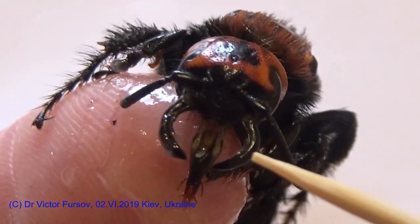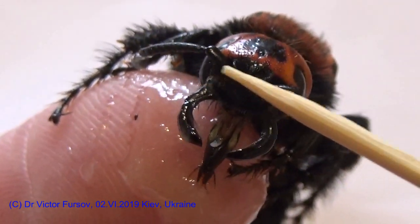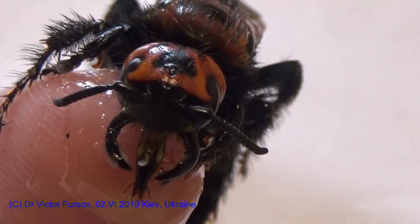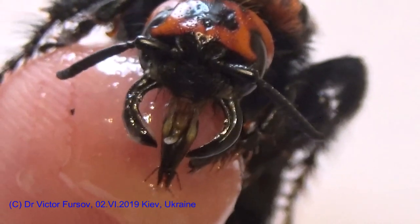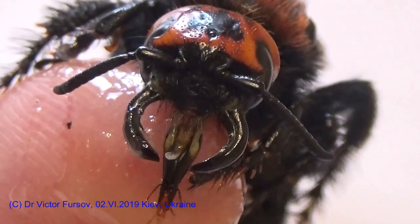So these are two big mandibles, this is the antenna — this big antenna — and this is the head of this monster. The size is about four centimeters. I increase the magnification; the camera is stable, my finger is just shaking a little bit just to show you the better position.